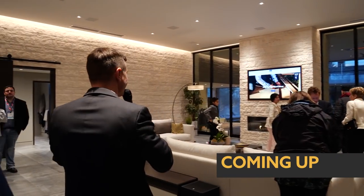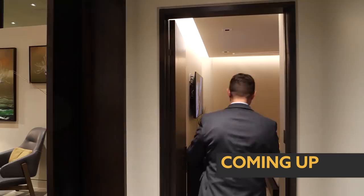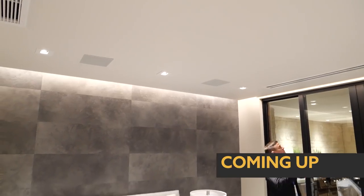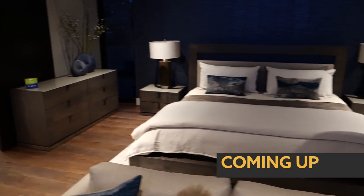We're at the International Builder Show. This is the new American remodel home. I love the offset — check out the ceiling with the offset lighting. Every room, it's like a little sanctuary.